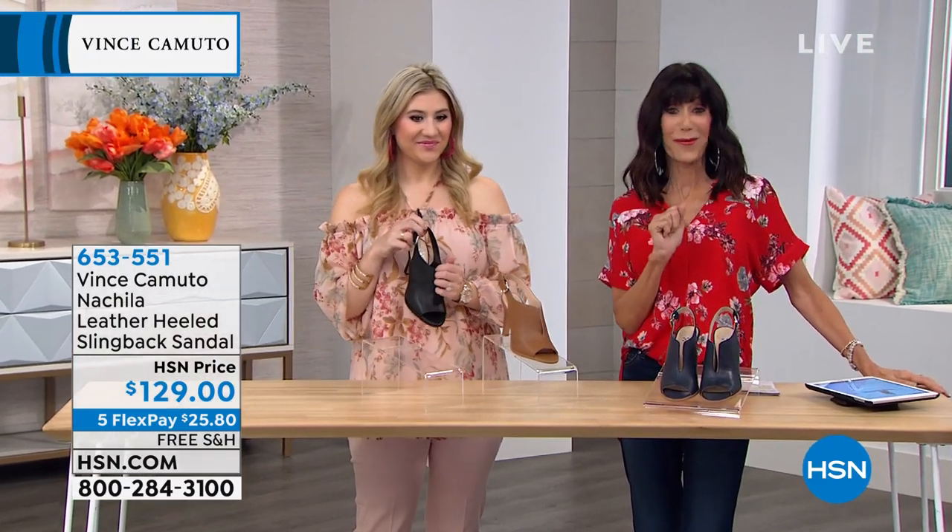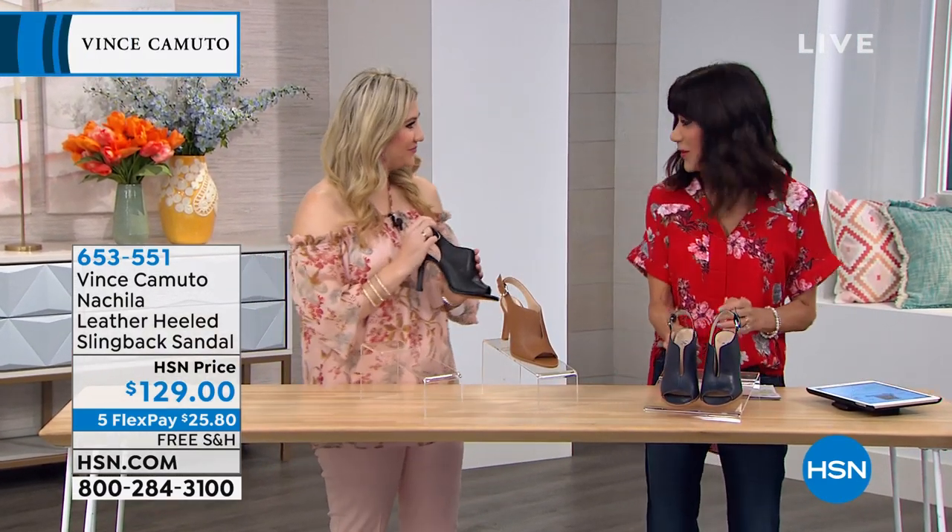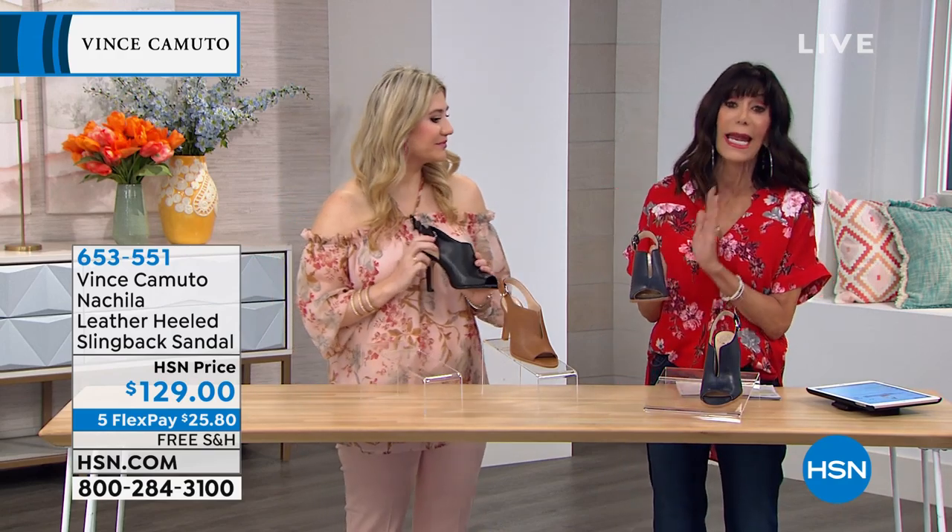Nachila? Yes, got the name. You did, that was good. This is a beautiful Nachila, which is available in this gorgeous indigo.